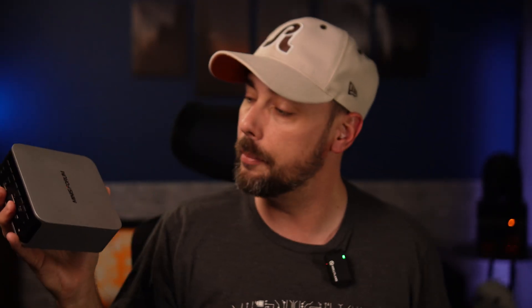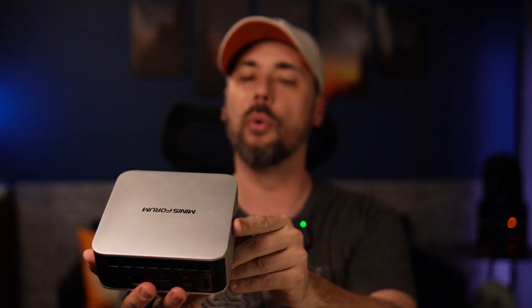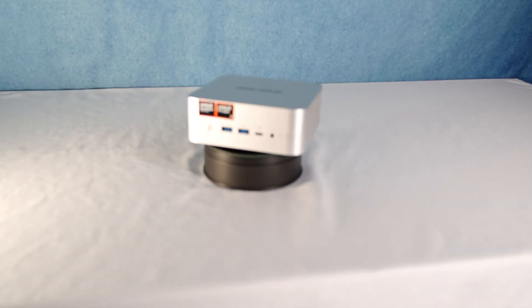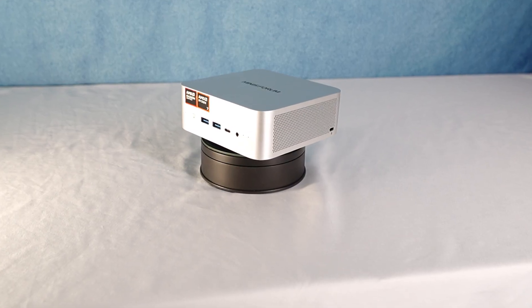This tiny PC was never meant to be a full-blown video editing workstation. But that didn't stop me from trying. This is the Minisforum AI X1, a compact AI-focused workstation. I don't know what this is meant for — business class work? Working from home? Just a replacement for a gaming PC? I'm not sure.